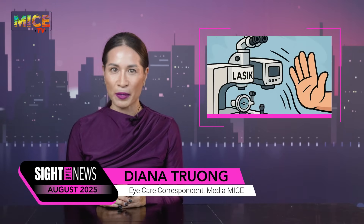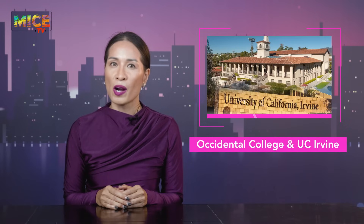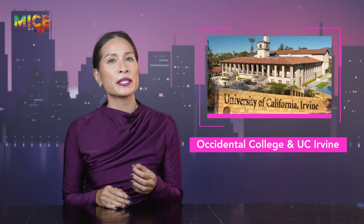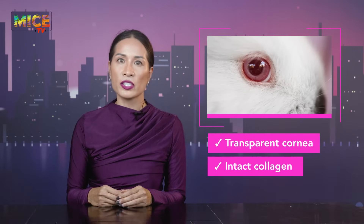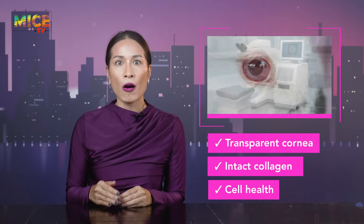First up, move over LASIK — there's a new kid zapping around town. Researchers at Occidental College and UC Irvine have been experimenting with electrochemical corneal reshaping. Instead of cutting or lasering, they use controlled electrical pulses through a custom platinum contact lens to soften the cornea, mold it, and lock it in a new shape. In rabbit eyes, the cornea stayed transparent, collagen stayed intact, and cell health looked good — all with equipment far less complicated and less expensive than laser platforms.